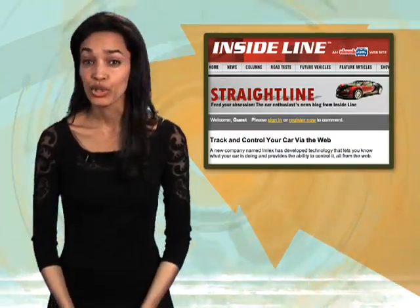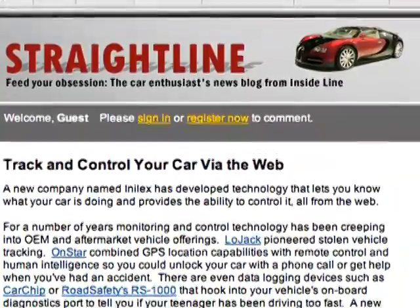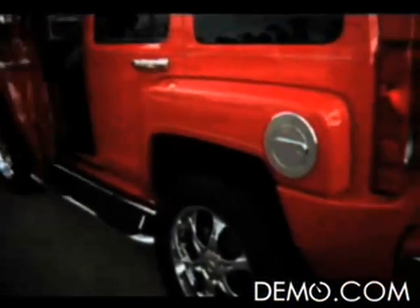Ever wonder what your car does when you're not around? Now you can find out. A new GPS system will let you track your car on a map and even control some of its functions — all you have to do is log on to a website or call an 800 number. It's called the Kepler Advantage. Let's say you loan your new sports car to a friend who can't resist taking it to the track — in just a few seconds, you can map exactly where the car is and how fast it's going.